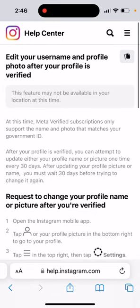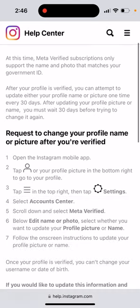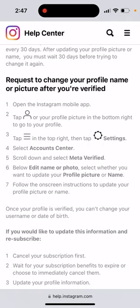Here is an issue if you upgrade to Meta Verified and get a verified badge on Instagram. You can still change your profile name or picture, but only once every 30 days. After updating your profile picture or name, you must wait 30 days before changing it again.